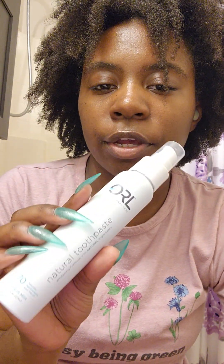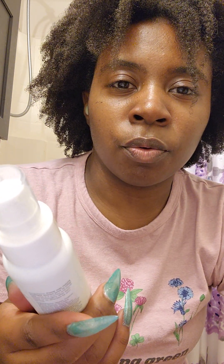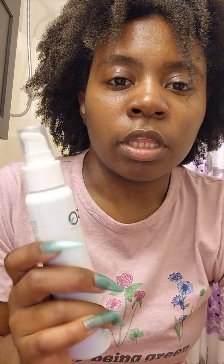I want to try the organic one because it's supposed to be better for your teeth. But I don't know — I like this, but I don't know about the price point. But again, invest in your teeth because once they're gone, they're gone. So I'm going to try this and probably give you maybe weekly or monthly updates on it. But I'm obsessed with the packaging and I can't wait to see what it does to my teeth.